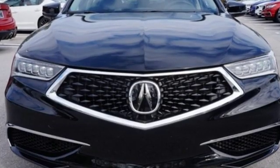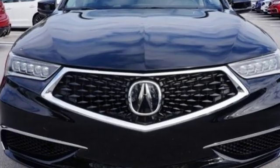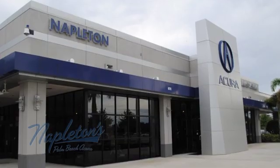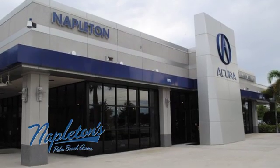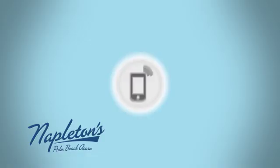Someone's going to drive this fantastic vehicle off the lot — should be you. Test drive it today. It's easy to see why Napleton's Palm Beach Acura is your trusted source for Acura vehicles. Call, click, or stop in today.